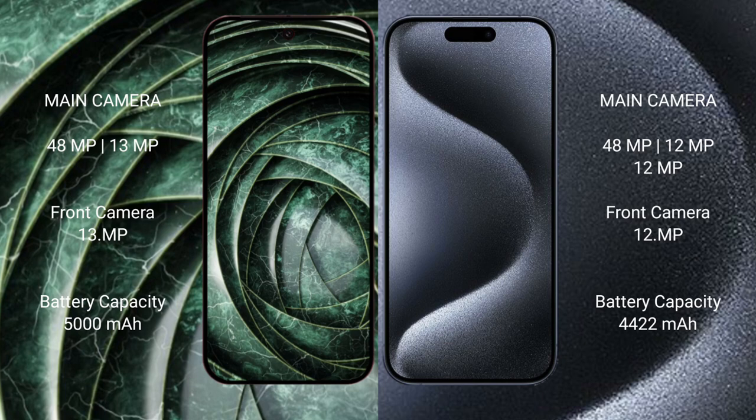The Google Pixel 9a has a 5000mAh battery with 18W fast charging support. The iPhone 15 Pro Max has a 4422mAh battery with 30W fast charging support.